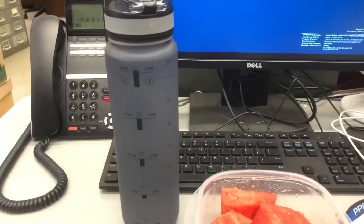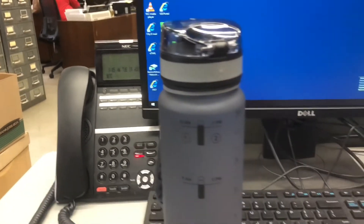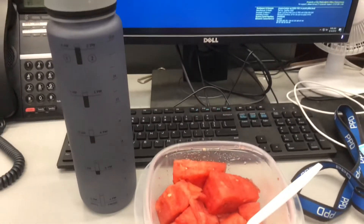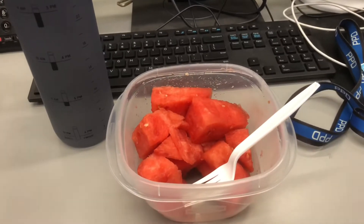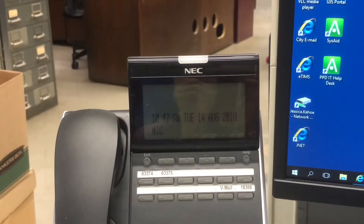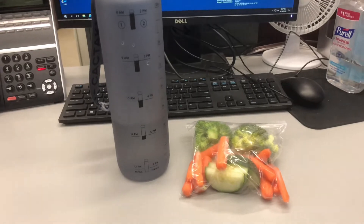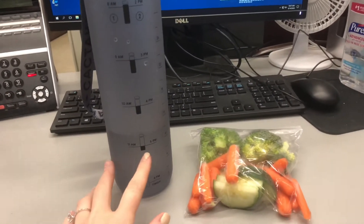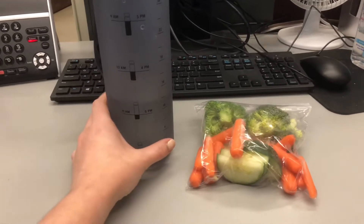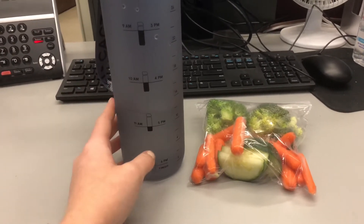I just got to work and I'm eating my watermelon. I had to refill my water bottle and it's 9:05 right now, so it's been about an hour since I ate. Around 11 o'clock I'm on to veggies and I'm almost done with my second batch of water. I'll probably go to lunch around 12 or 12:30.